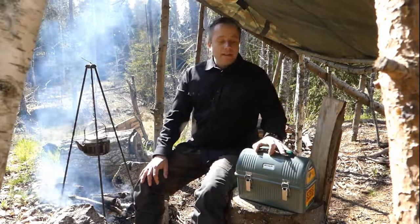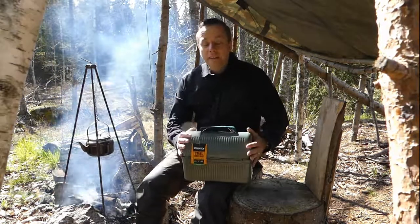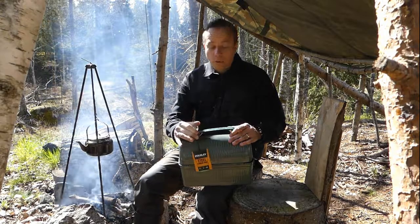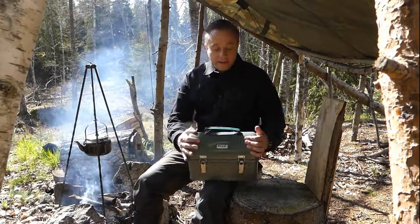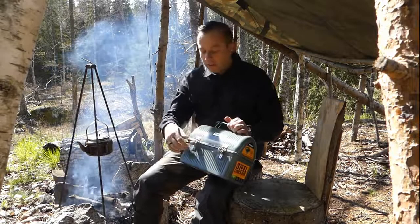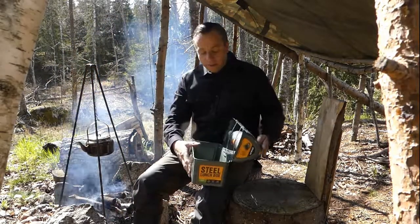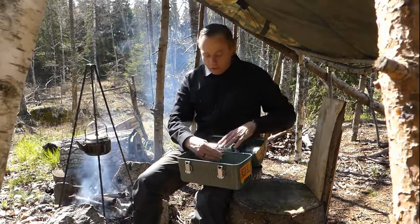I've been looking for one of these classic Stanley steel lunch boxes for ages and I finally found one being sold in Sweden, so I jumped on it. It's a classic iconic steel lunch box. It's awesome. You can use it for your lunch, you can use it for a toolbox, fishing box. It's got an iconic look about it. This is the kind of stuff I absolutely adore.